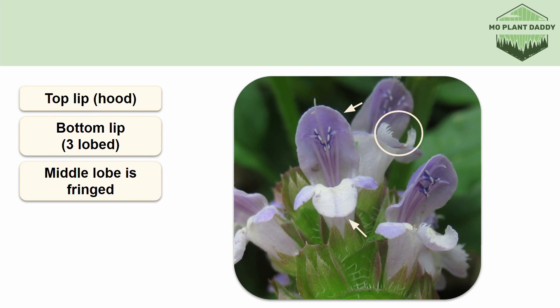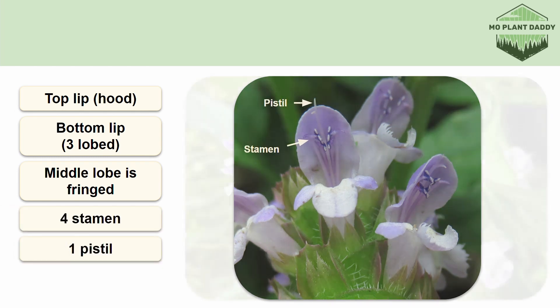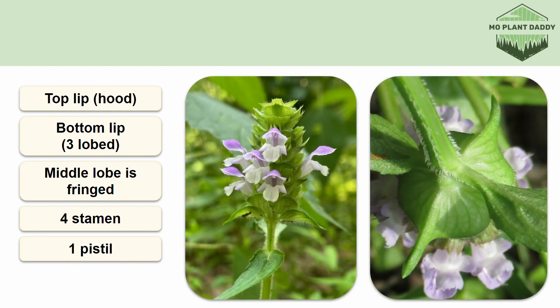These flowers are also perfect, so they'll each have four stamen and one pistil. Below our inflorescence, we have two big bracts, which are typically quite pubescent, but the plants I found had bracts that were quite smooth and had very little pubescence on them.